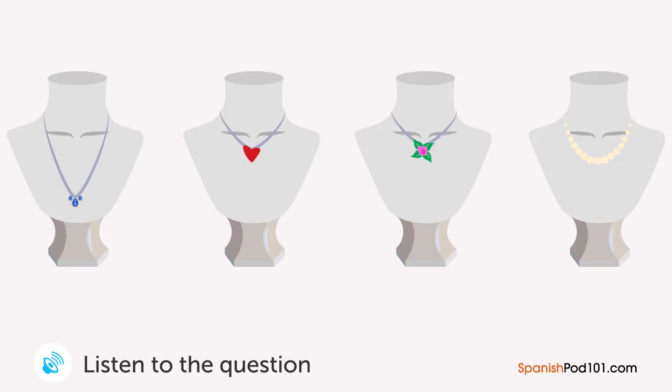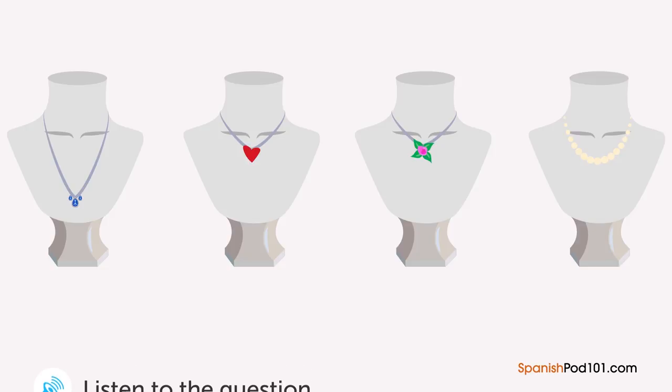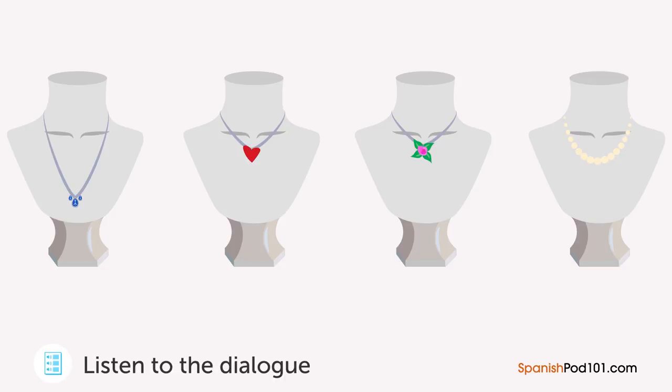Un hombre está buscando un regalo de cumpleaños para su esposa en una joyería. ¿Cuál collar va a comprar? — ¿En qué puedo ayudarle? — Estoy buscando un regalo de cumpleaños para mi esposa. ¿Qué me recomienda? — ¿Qué le parece este collar? — Creo que es demasiado largo. — Tenemos este con un dije de flor y este otro con un corazón. — Estoy buscando algo más sofisticado. ¿Cuánto cuesta aquel collar de perlas? — 700 pesos. — Está muy caro. Entonces voy a llevar el collar que me mostró primero.